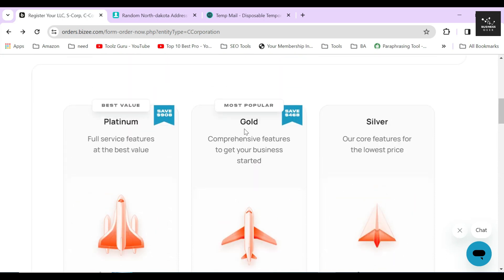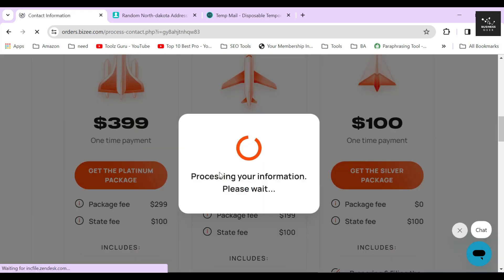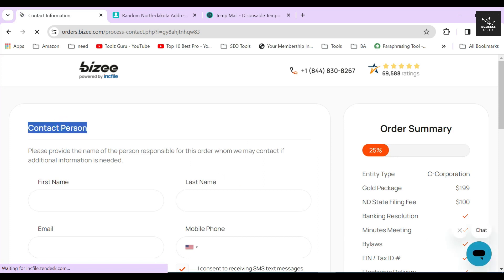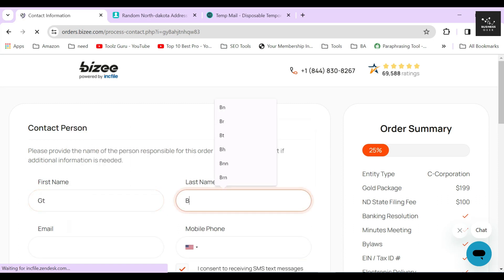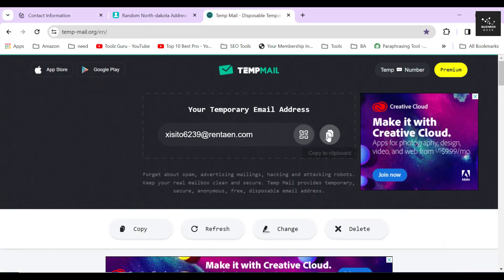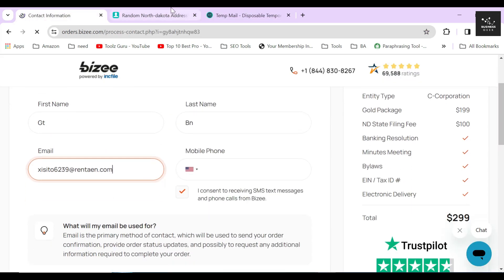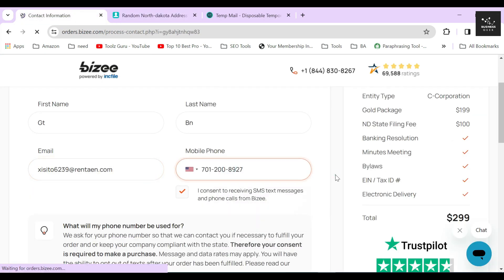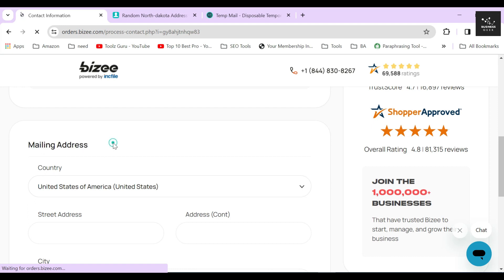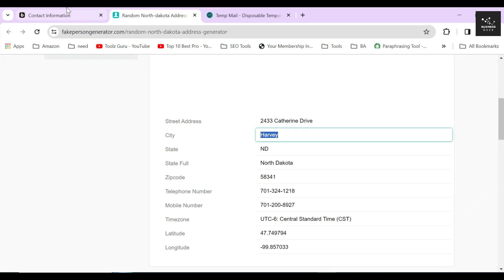According to my recommendation, I will complete the rest of the filing process by going with the gold package. In the next section, Bizee will ask you to provide the personal information of the person who will be responsible for this C corporation. For the sake of creating this video, I will just provide random personal information, but remember you should always use your own verified information when completing this form. In the next part, provide the mailing address of the responsible person of the corporation. Remember, a PO box is not allowed in this case — it should be a verified address.